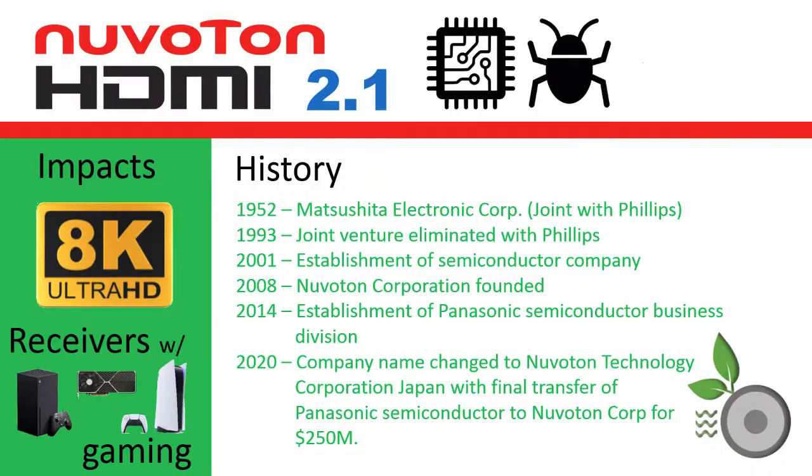Who is Nuviton? Nuviton Corporation was founded in 2008, but this bug has its history with Panasonic. In 1952, Matsusita Corporation was founded as a joint venture with Phillips. In 1993, the Phillips relationship ended. In 2001, the semiconductor company was established, which ultimately became the Panasonic Semiconductor Business Division in 2014. In September 2020, Panasonic finalized the transfer of their semiconductor business to Nuviton Corp., the Nuviton Technology Corporation Japan subsidiary was established, and the Panasonic Semiconductor Unit was renamed as Nuviton.